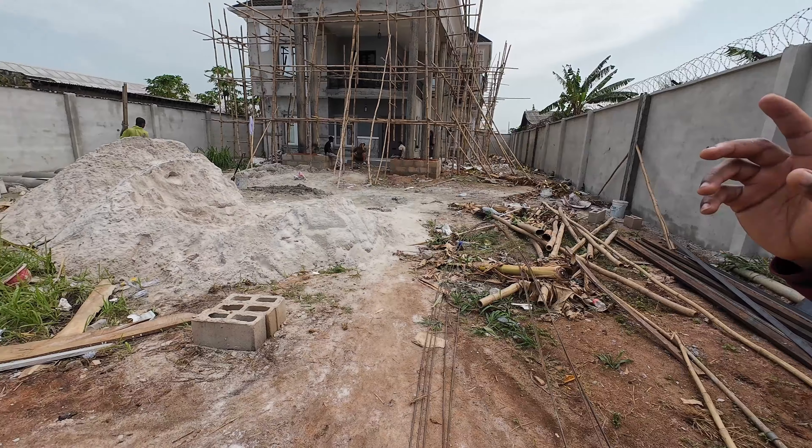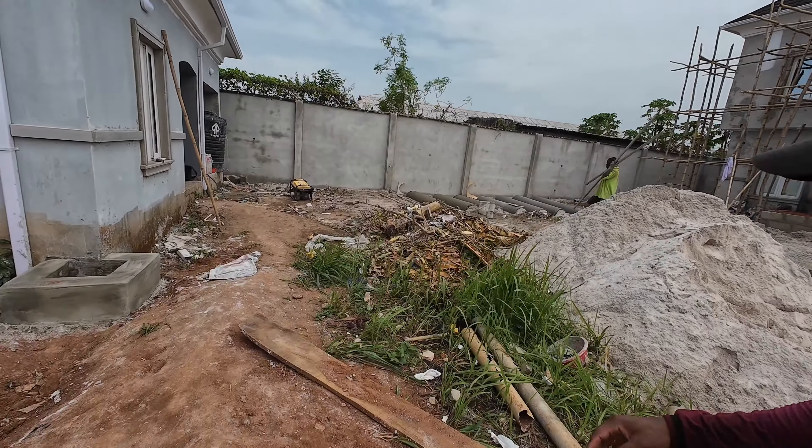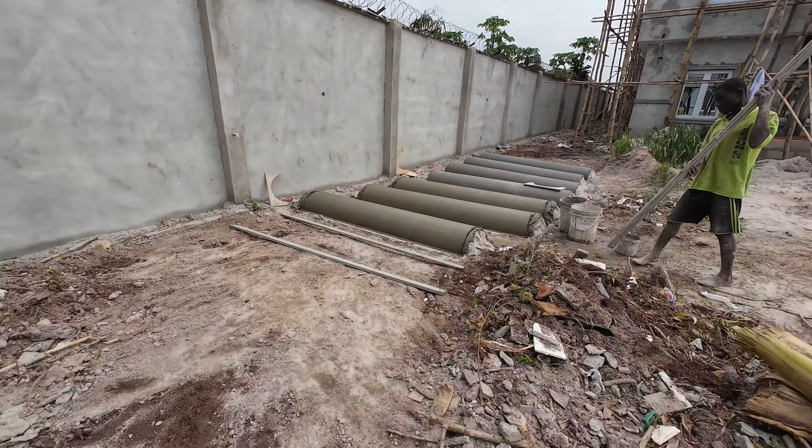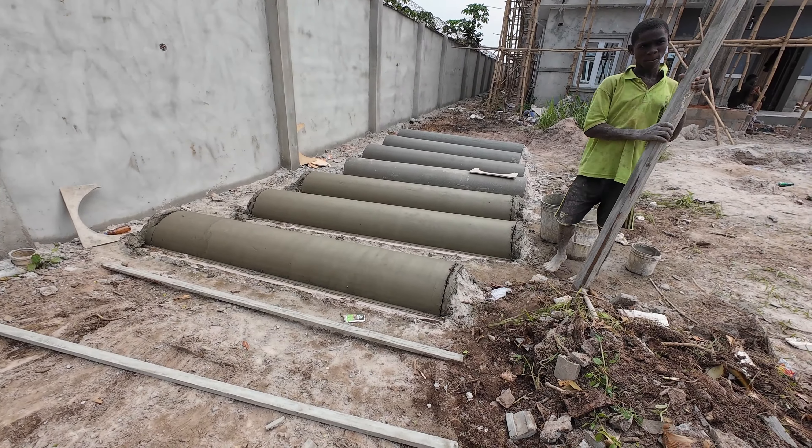In regards to the pillars, work is still ongoing. They're basically working on the molding for the pillars. As soon as they're done with the pillars, I'll let you know what the price of the pillars cost as well. Work is still ongoing and I'll give you an update as things go. The pillars — I'm basically excited for it.